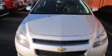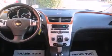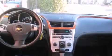This is a 2012 Chevrolet Malibu. It features a 2.4-liter four-cylinder engine and a six-speed automatic transmission.